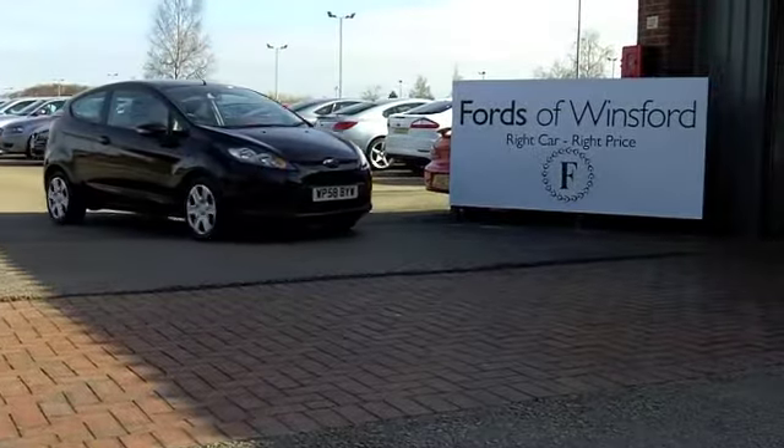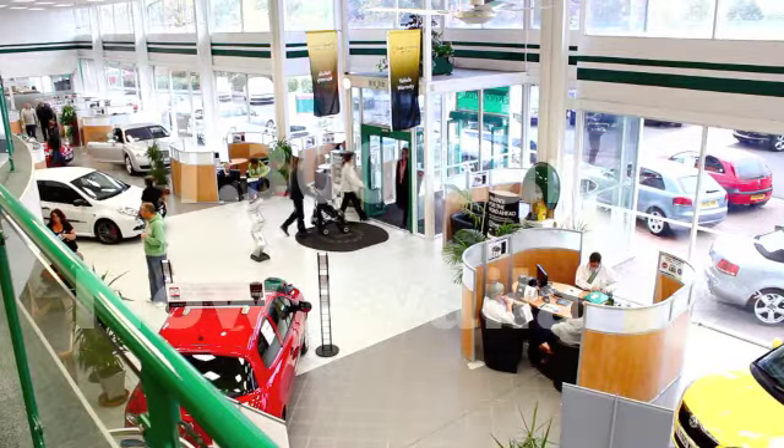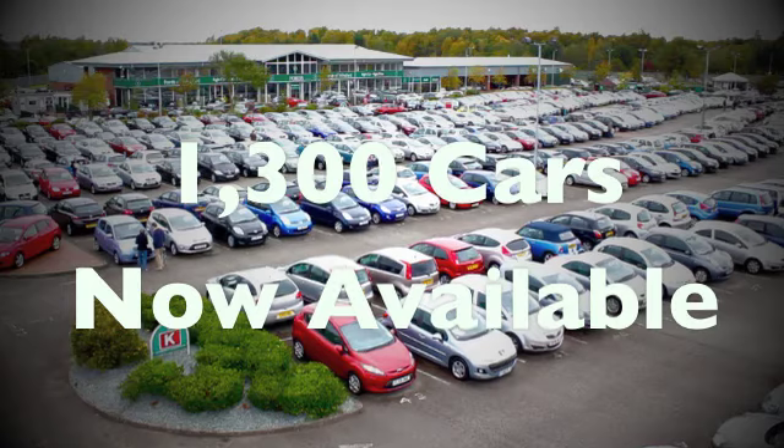Come and have a test drive, be our guest with no obligation. It's another great car at Fords of Winsford.